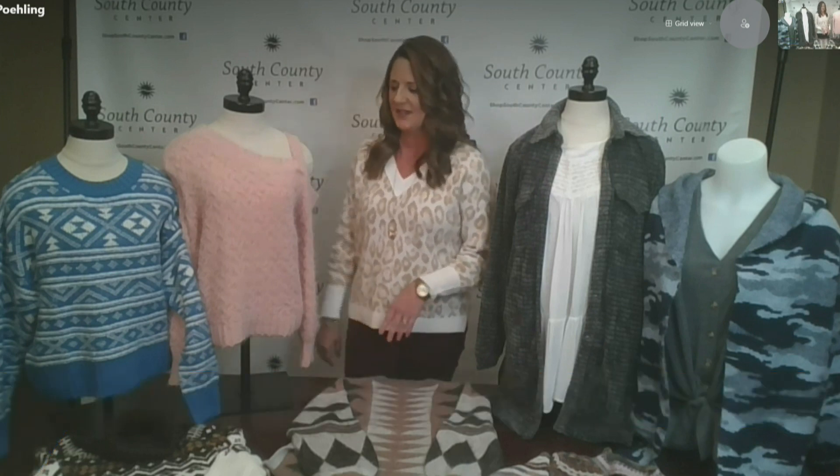It's definitely sweater weather, Christine. Definitely is, Dan. I brought some things here today — the latest trends in sweaters. Everybody thinks fall and sweaters; they definitely go together, and it finally feels cool enough to actually wear them.